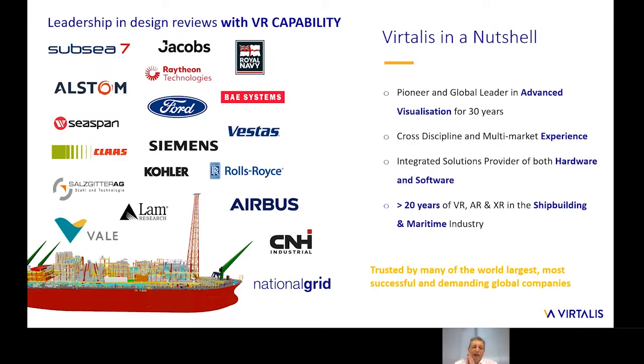The Vitalis collaborative XR platform has incorporated much of the learning, knowledge and expertise we've acquired over 30 years as global leaders and pioneers in the use of advanced visualization in engineering across many different sectors. This includes over 20 years of deploying successful AR, VR and XR solutions in the shipbuilding industry with many of our biggest clients, including Subsea 7, C-SPAN, BAE Systems and the Royal Navy. We're now going to hand over to Paul McCall, who will present some real examples from some of these customers and talk about the real benefits they've seen.